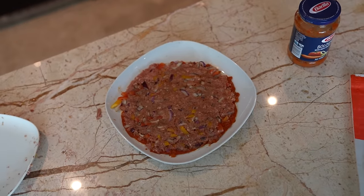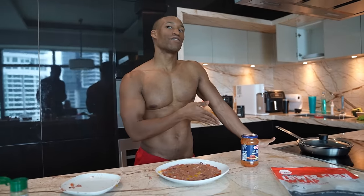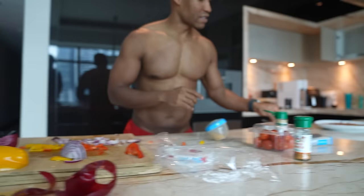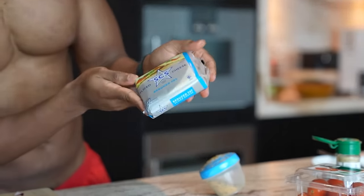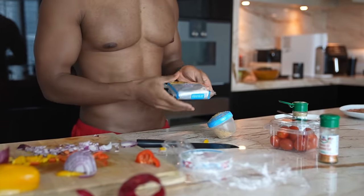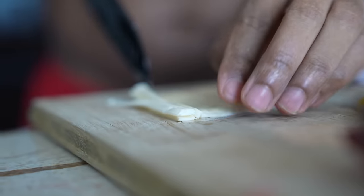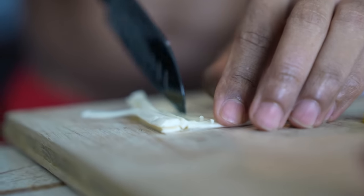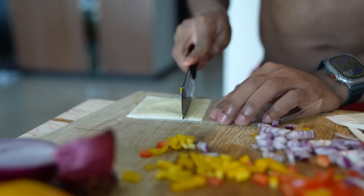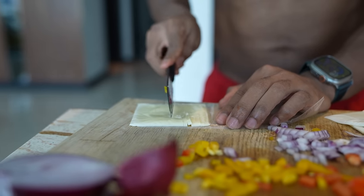Now we have our pizza ready and all we need to do is get it into the pan. Between preparing and having it ready — no longer than 10 minutes. While it warms up, I'm going to use reduced fat cheese — two slices. You can also find protein cheese at your local store, which has much better macros.